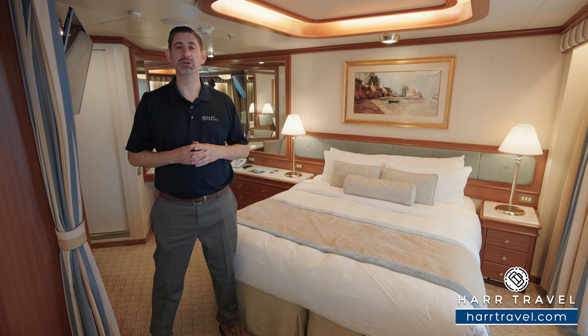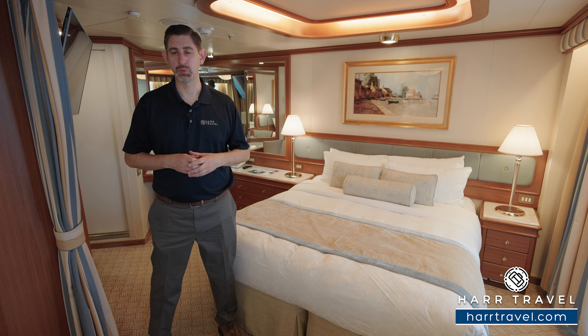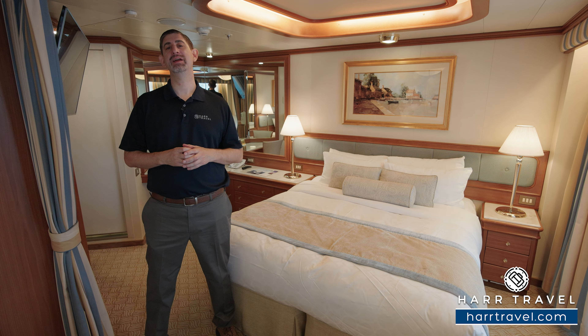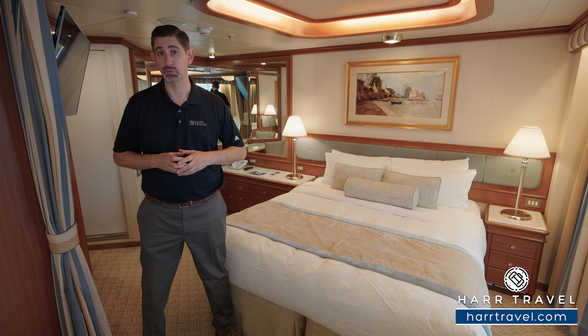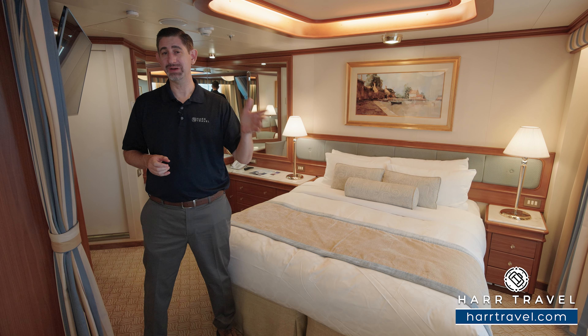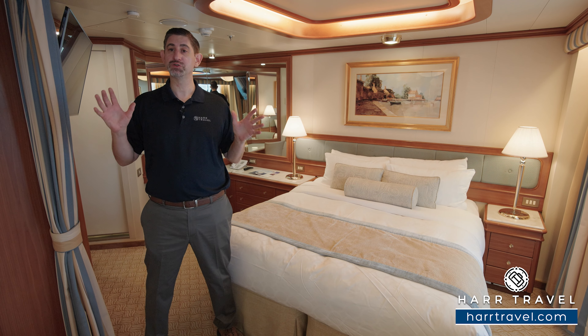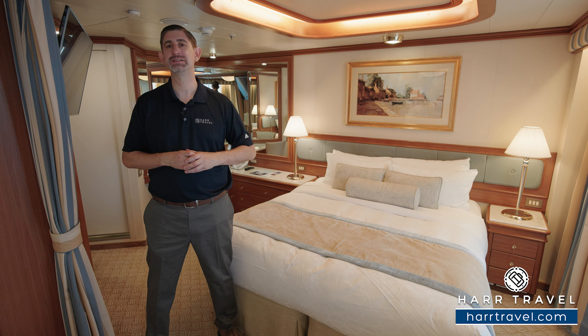Greetings everyone, this is Danny from Hartravel.com, your princess suite experts, and today I have the great pleasure of being on board the beautiful Emerald Princess. This particular category is a Vista suite. They're located in the aft of the ship — those of you who know me know it's my favorite location. You get all those wonderful full suite amenities and quite a bit of space in here.